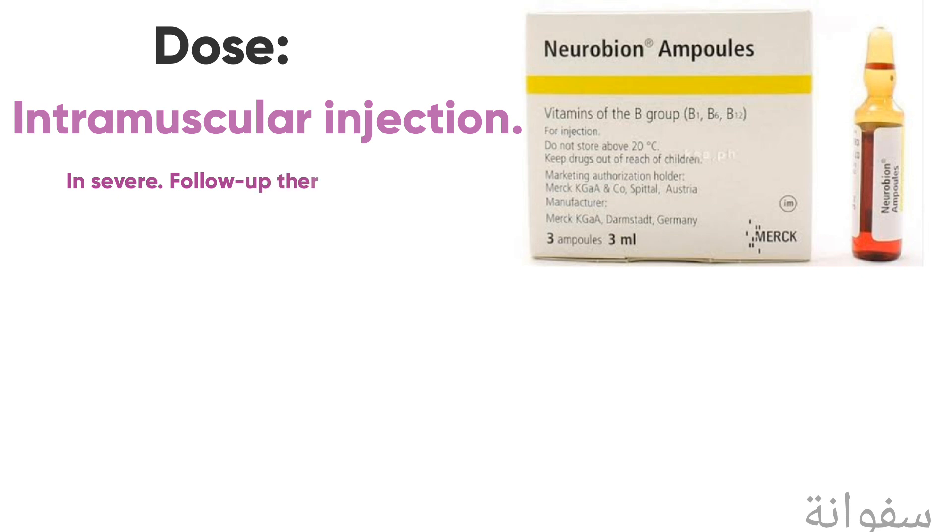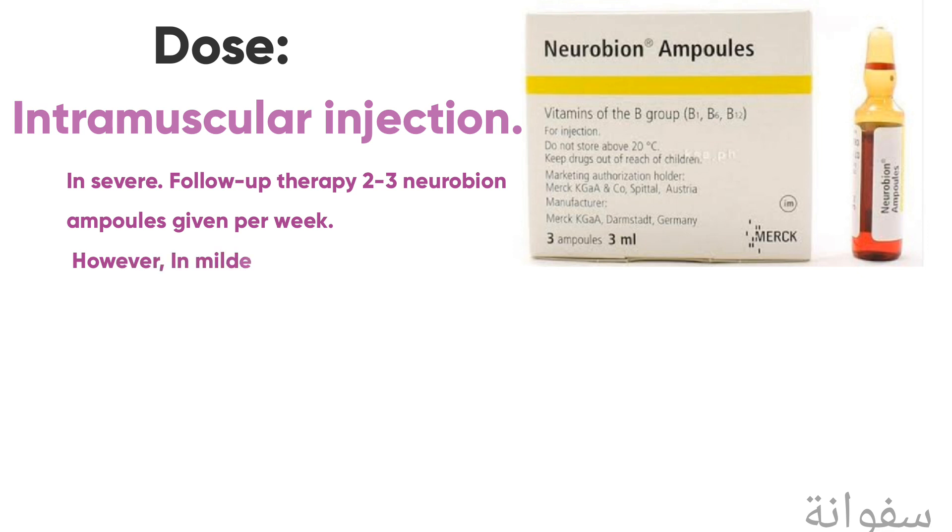The dose for severe cases or follow-up therapy is 2 to 3 Neurobion ampoules given per week. However, in milder conditions, this dose is sufficient from the beginning.